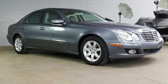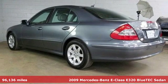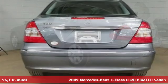It's a 2009 Mercedes-Benz E-Class. The body grabs you, the interior draws you in, and the engine keeps you coming back.